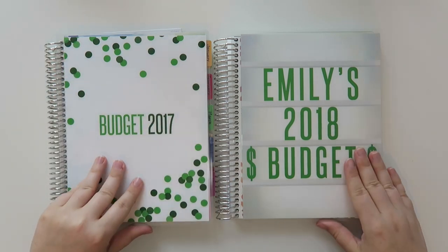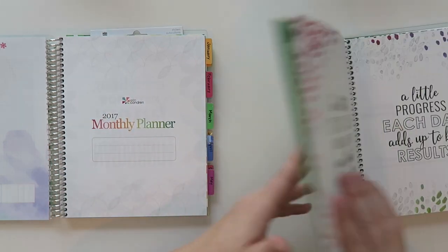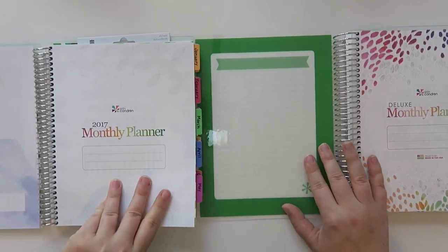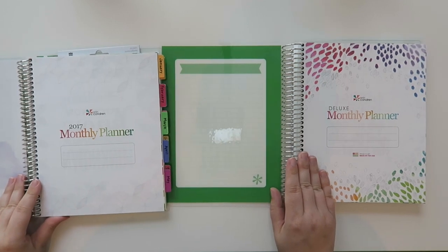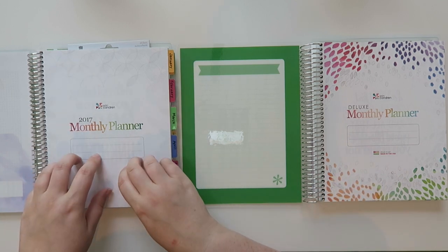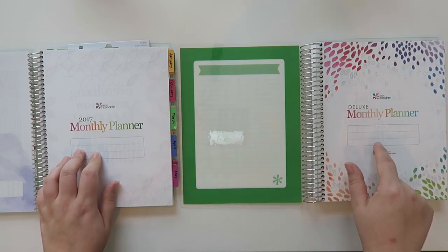On the front, this is what it has. This 2017 one says 'Monthly Planner' and this one says something a little different. These deluxe monthly planners came out last year, kind of at the tail end of the year, so I scooped one up and have been using it for 2017. This new one doesn't say 2018 because you can actually start it earlier if you want — I think it starts in July for the extra months.